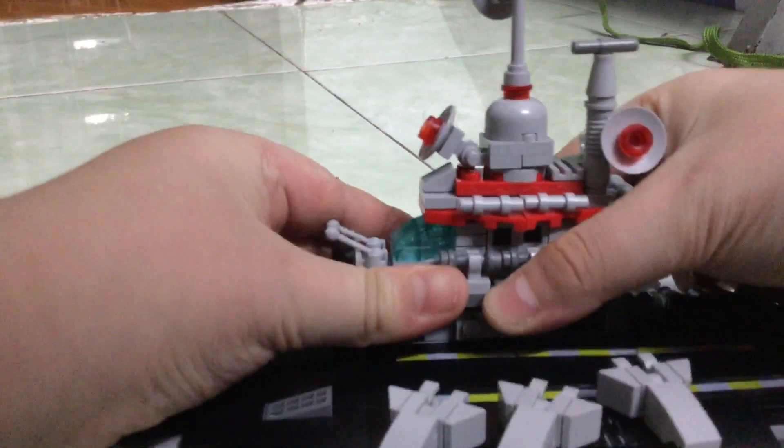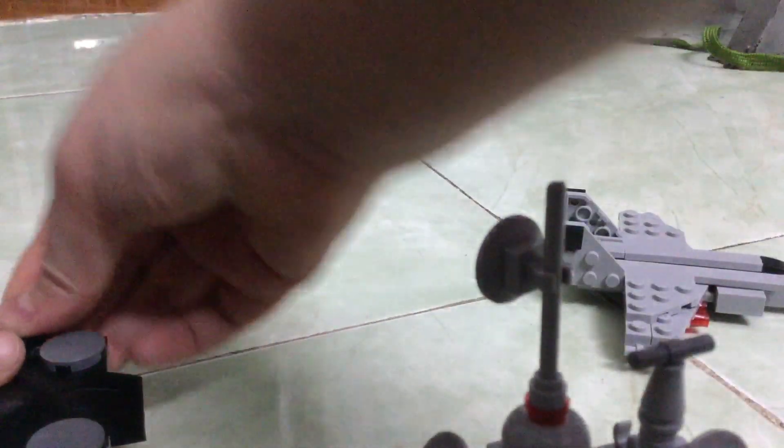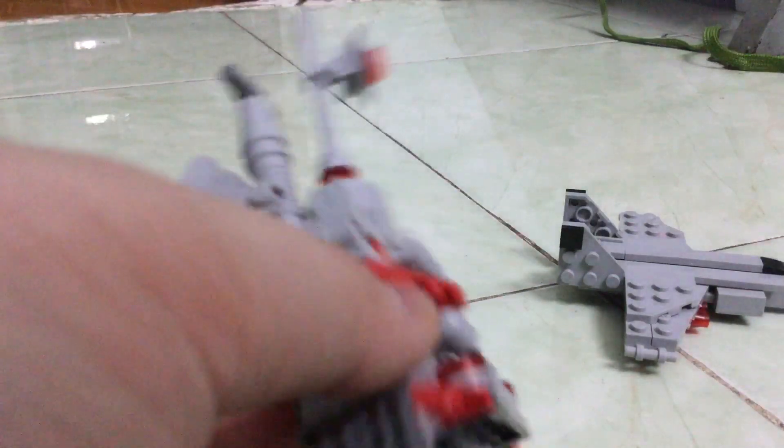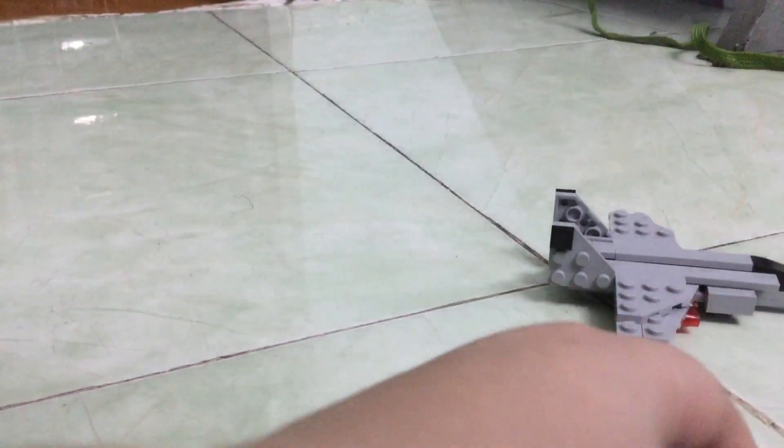Okay, here is the cabin of the aircraft carrier. Oops, sorry.